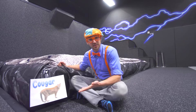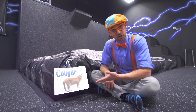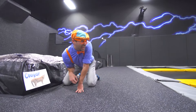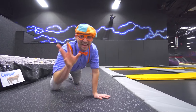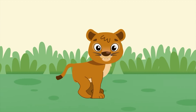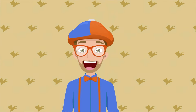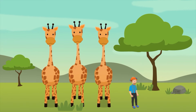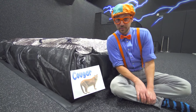It's another animal — and this animal is a cougar! Will you act like a cougar with me? Cougars can jump really high and really far. Cougars can actually jump ten times their body height. So that means if I was a cougar, I would be able to jump over three giraffes. Wow, that is really high. Let's go do some more jumping.